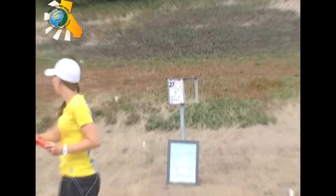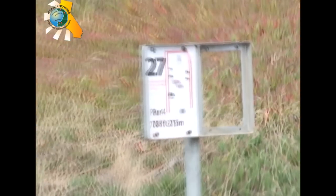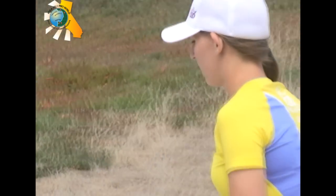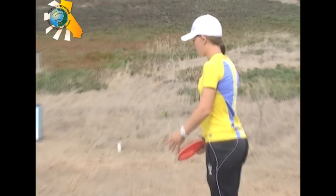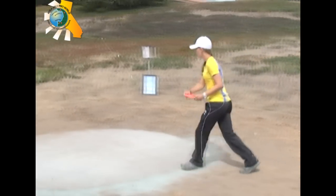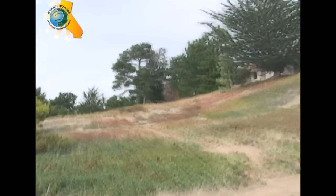First to the tee, Paige Pierce. All the women took a 3 on their last hole, so the order will be the same. This hole is up and over, par 4, 708 feet. Tough way to get off the tee — it is windy as you get up the hill.